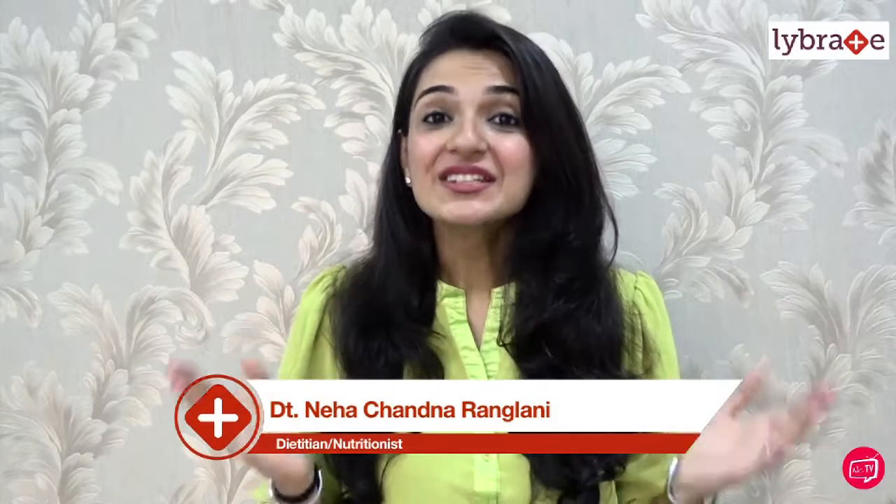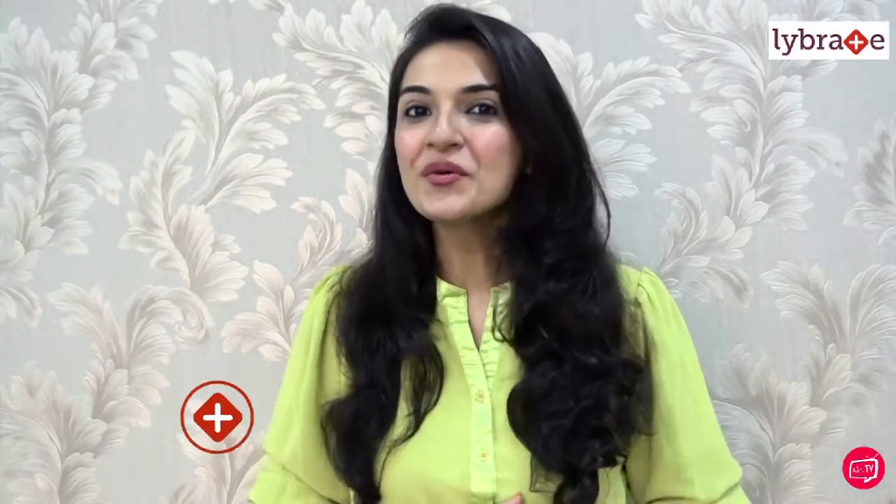Hey friends, this is Neha and welcome back to the channel. Today I'm going to be making my very own version of a weight loss green smoothie for you. Greens like spinach, kale, parsley, and mint are nature's true healing foods because they are abundant in vitamins and minerals such as vitamin A, C, iron, folate, magnesium, and chlorophyll, which completely heal the body. They are very low in fat and carbs and very rich in fiber.